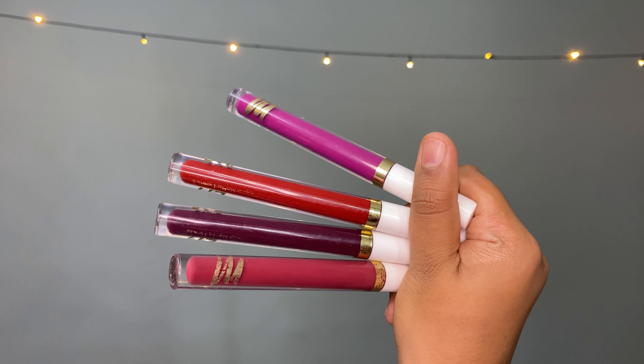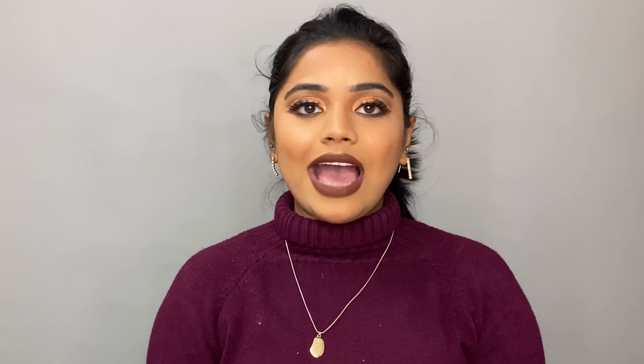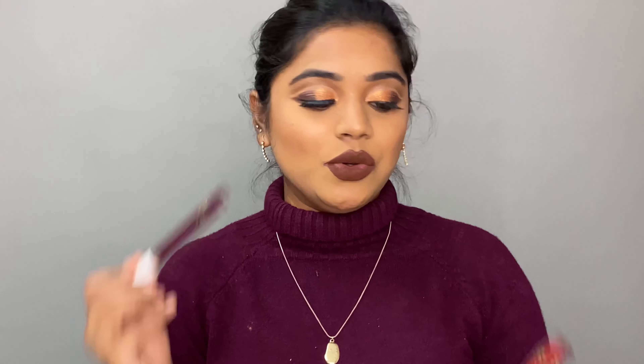Moving on to the last product — a lip product. I have their liquid matte lipstick and these are the four shades I currently have. All these lipsticks are super amazing. I've used liquid lipsticks that don't feel comfortable at all — from NY Bae, from Purple.com — so many lipsticks that are not comfortable, including some really expensive ones. But these lipsticks, which are just Rs. 395 each, are really, really comfortable. They have 100 literal shades, so everyone can get a perfect shade — darker skin tones, dusky, medium, fair, cool undertone, warm undertone — everybody has their own shade.